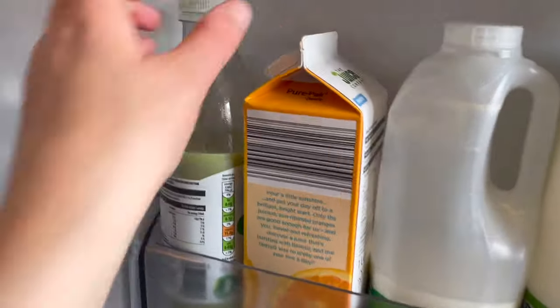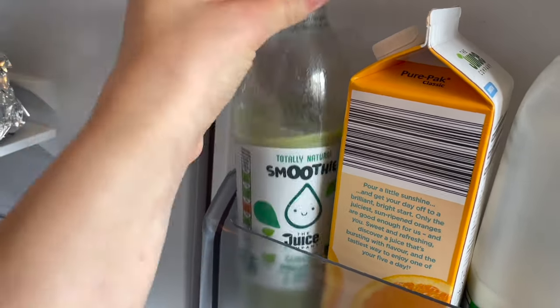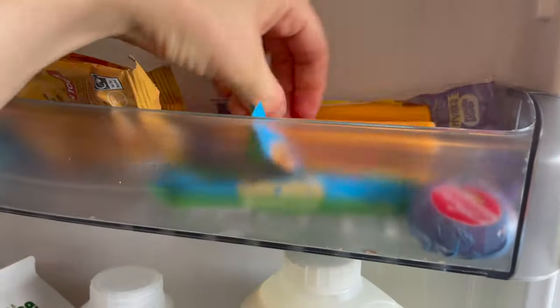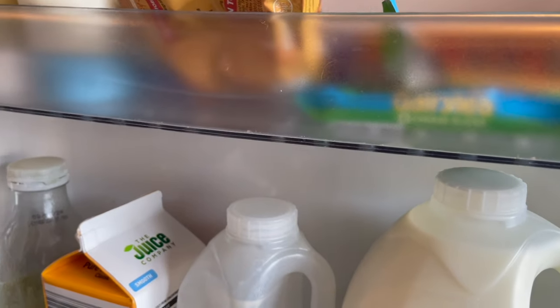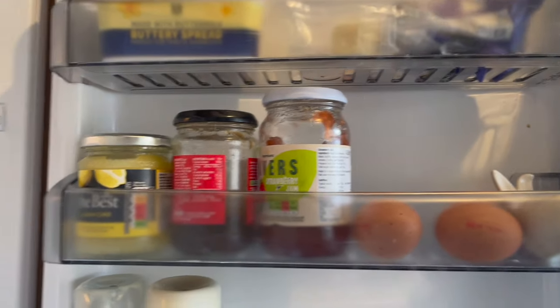I've also got my smoothie this week — it's got guava, pineapple, apple and orange juice. I like to have these as snacks, plus cheese strings and baby bells. And then the usual stuff I have every single week is at the top.